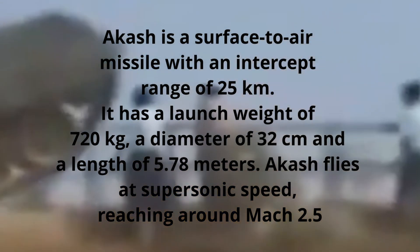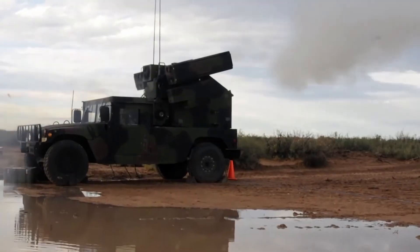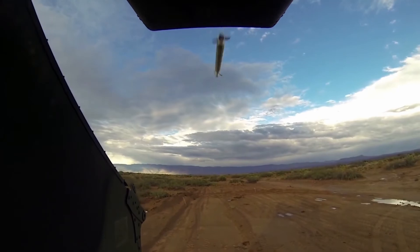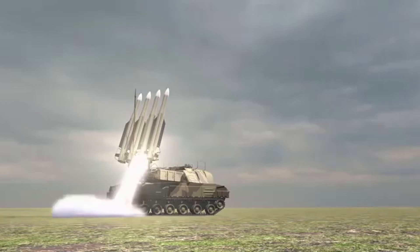Akash flies at supersonic speed, reaching around Mach 2.5. It can reach an altitude of 20 km and can be fired from both tracked and wheeled platforms. An on-board guidance system coupled with an actuator system makes the missile maneuverable up to 15 G loads and provides tail-change capabilities for end-game engagement.